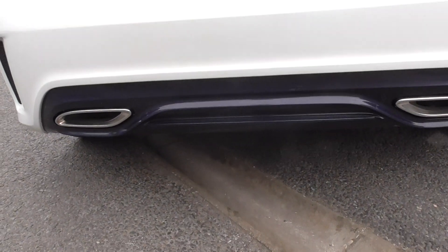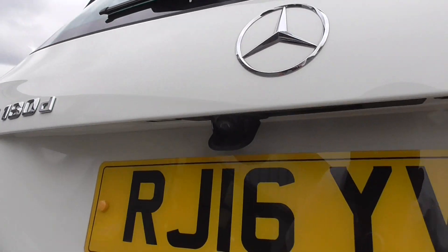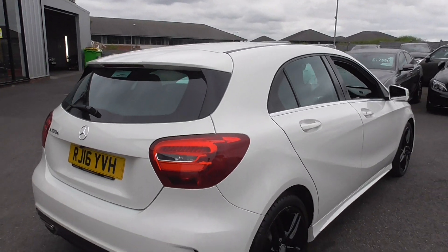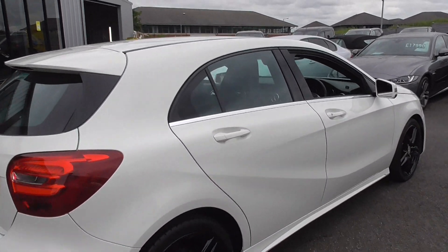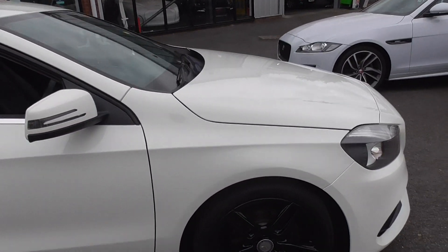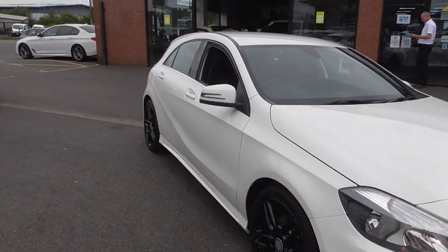To the rear, you get dual exhaust, you've got this nice gloss black lower diffuser, we've got a rear parking camera which pops out as soon as you flick it into reverse. You've got bright silver detailing on the window surrounds, and looking around the car, it seems to be in nice order.